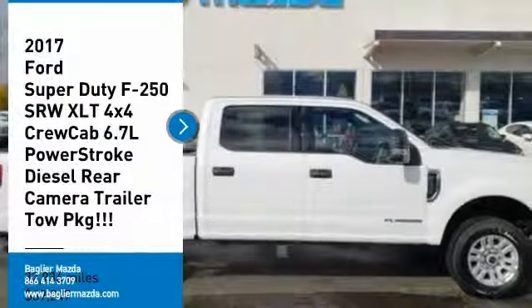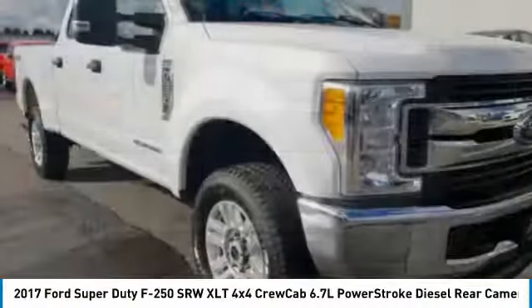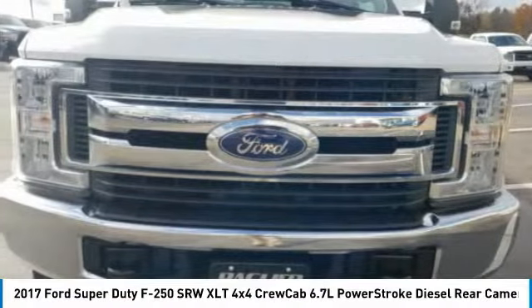Looking for the right vehicle? Check out the 2017 F-250 Super Duty. Head-to-head fuel efficiency. Head-to-head towing. Head-to-head torque.